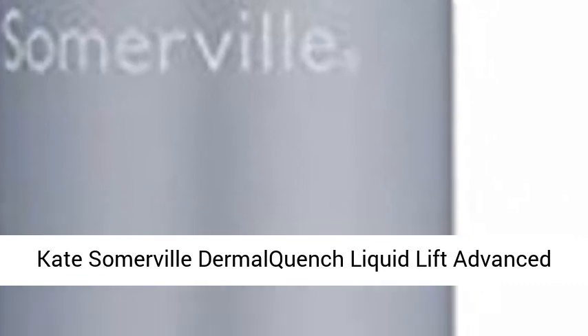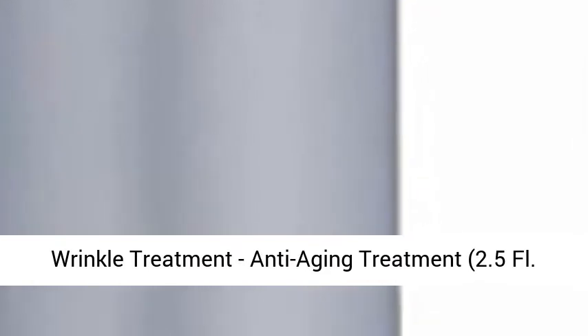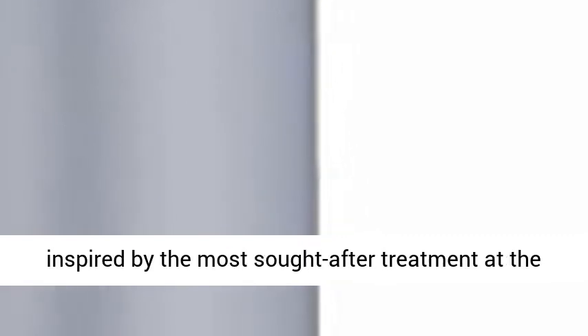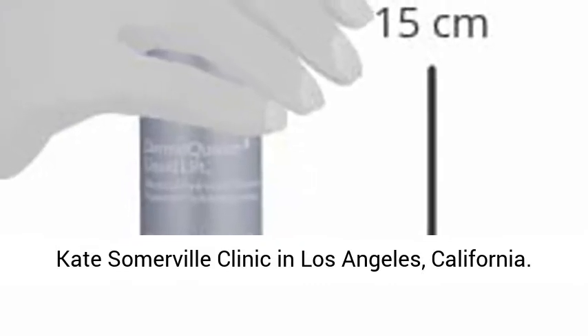Kate Somerville Dermal Quench Liquid Lift Advanced Wrinkle Treatment — Anti-Aging Treatment, 2.5 FL. US. Anti-Aging Treatment with Patented Booster to Combat Wrinkles, contains a patented booster inspired by the most sought-after treatment at the Kate Somerville Clinic in Los Angeles, California.